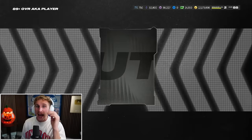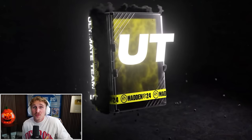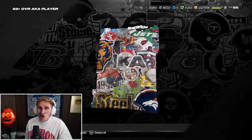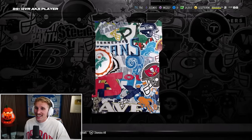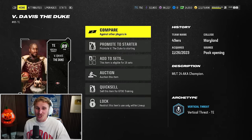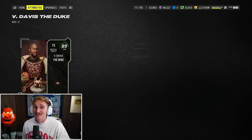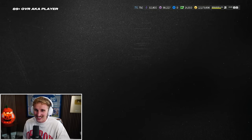We move on to an 89-plus AKA. CJ Gardner-Johnson... or just give me a third Fruit Punch. Not again. Not again. Oh - the Duke! Vernon Davis, the Duke. Actually a sick card. And like I said, I want a backup tight end. That is a beautiful pull right there. Let's get it.